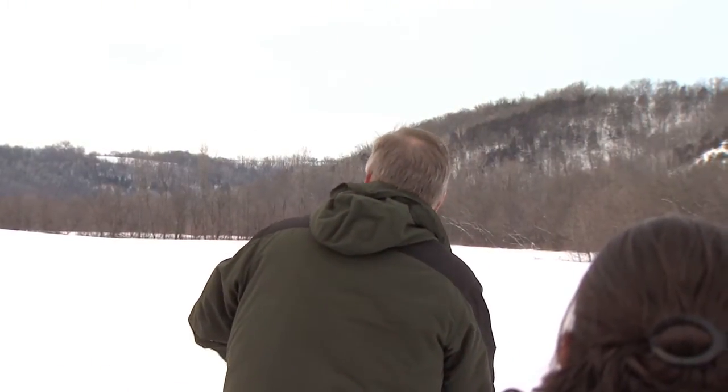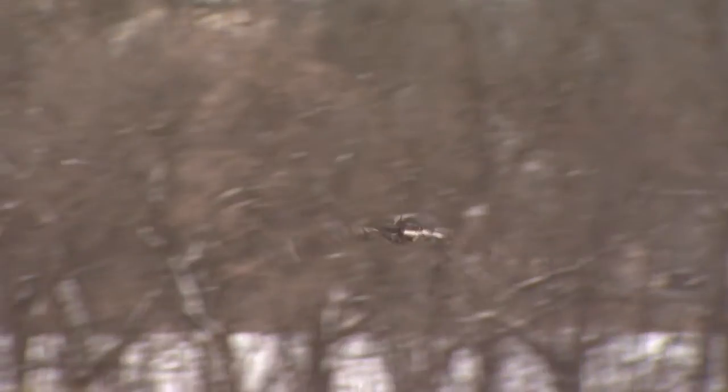One, two, three! I really enjoy the golden eagles. There's just something about them that I connect with and I see and want to see over and over again.